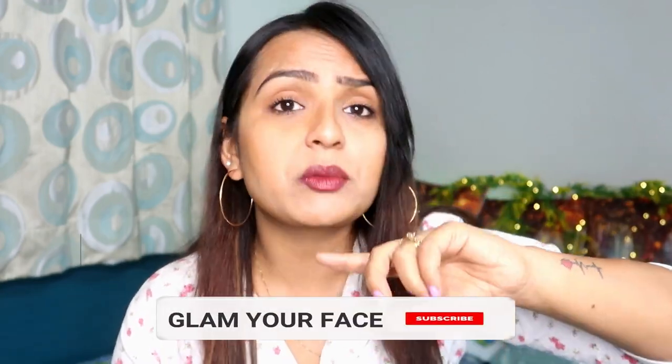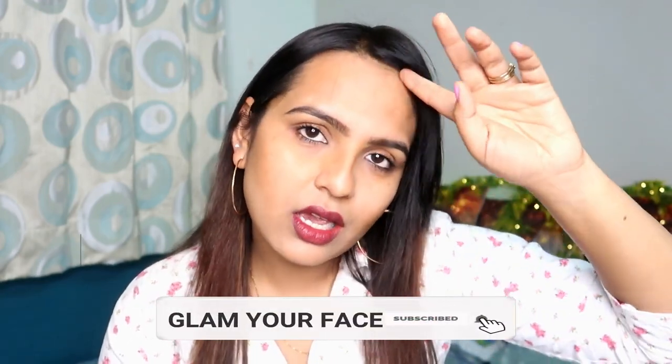So yes guys, this was a small review and demo — a very basic video. If you liked this video, please make sure you have subscribed to our channel and pressed the bell icon so that you will see new and good videos. Like and share as well. I will see you in the next video — bye bye, stay blessed, bye guys!